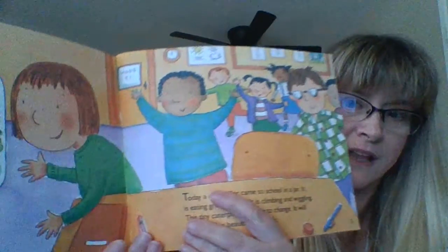Today a caterpillar came to school in a jar. It is eating green leaves. It is climbing and wiggling. The tiny caterpillar is going to change. It will change into a beautiful butterfly.